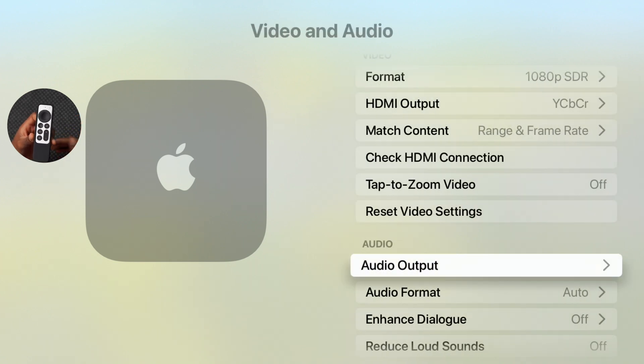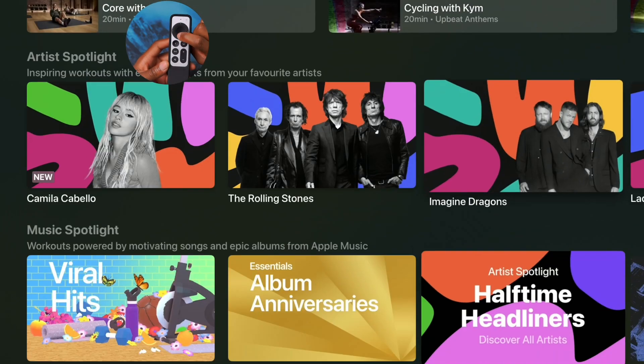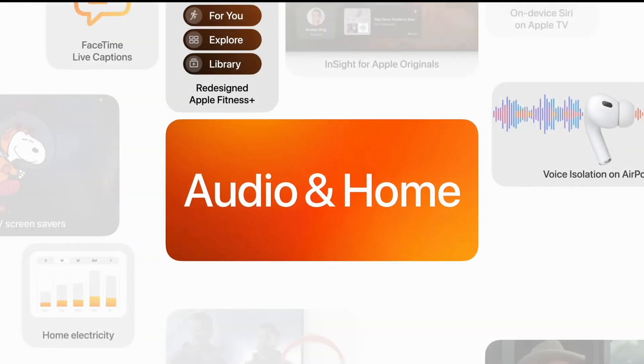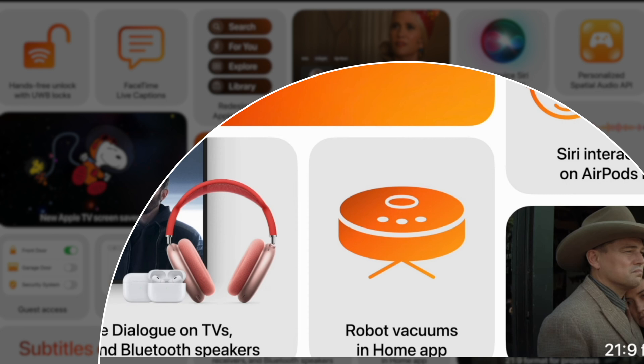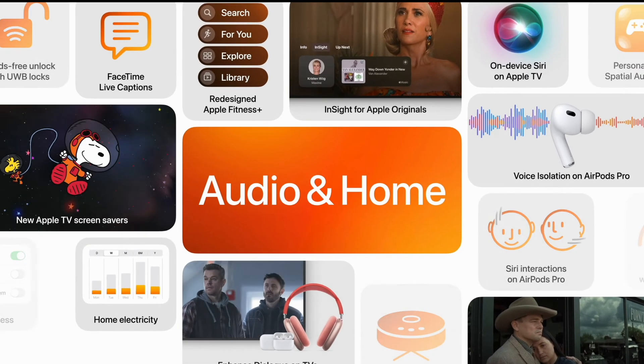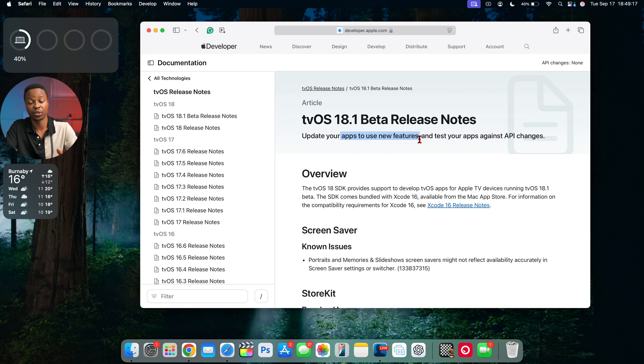Another feature that may be delayed is robot vacuum cleaner support in the Home app, which hasn't appeared on the Apple TV yet. Looking at the release notes for tvOS 18.1 beta, Apple didn't tell us much — they mainly advised updating apps to the latest versions even if you're on tvOS 18.0.